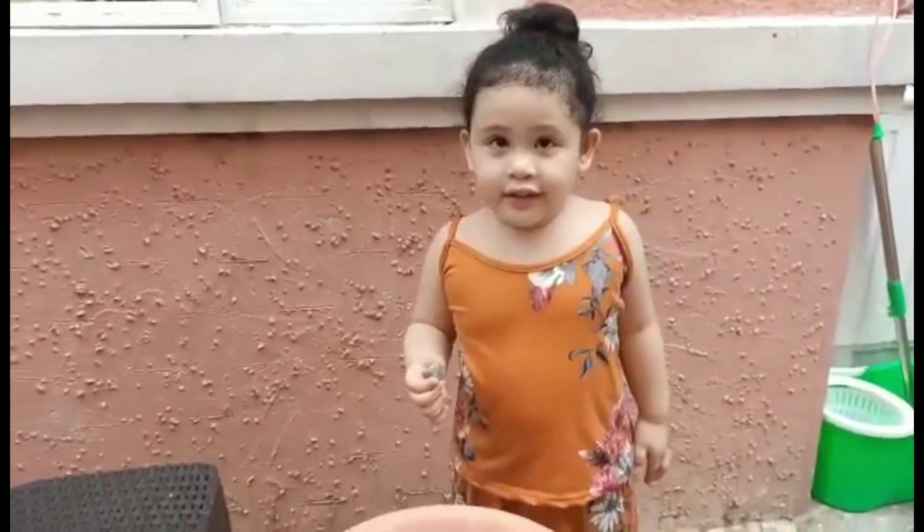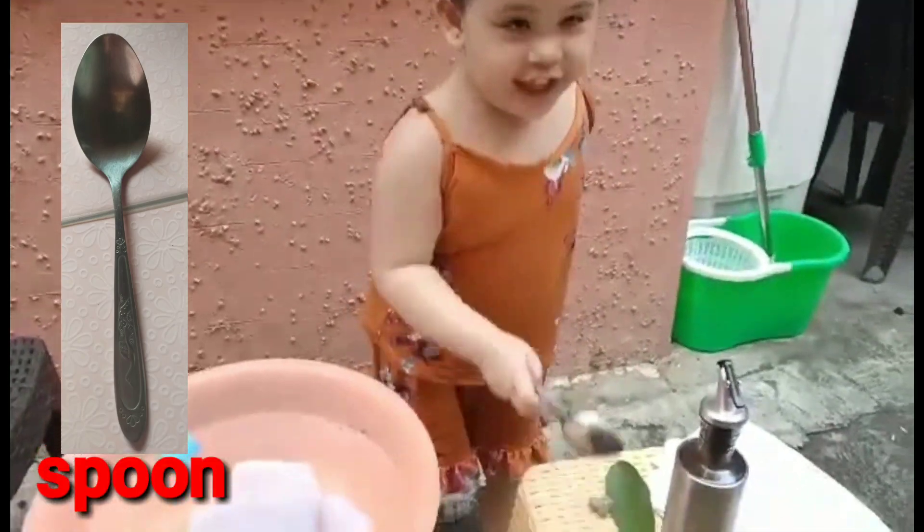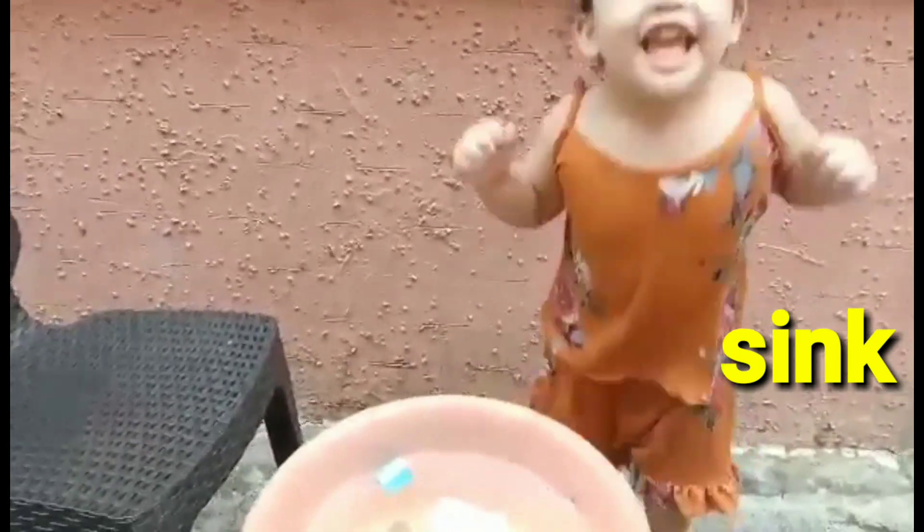Next is? Spoon. The spoon. Okay. Think — sink, sink, sink. Wow.